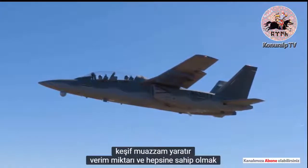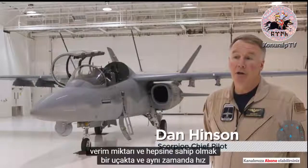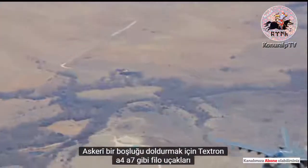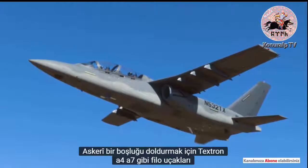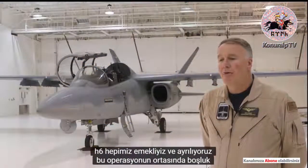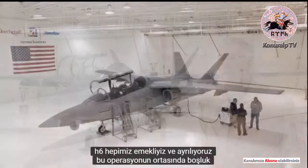It creates a tremendous amount of efficiency in having all that in one airplane, and also speed of response. The airplane was designed by Textron to fill a gap in the military fleet. Airplanes like the A4, the A7, and the A6 were all retiring and leaving a vacancy in the middle of that operating area.